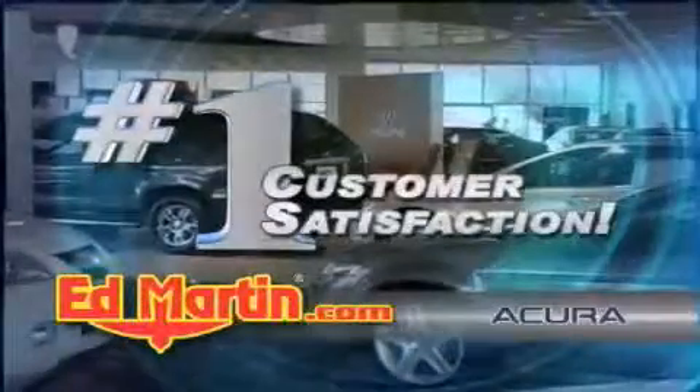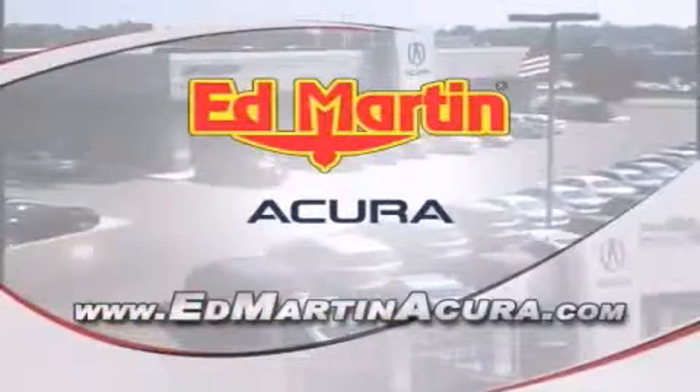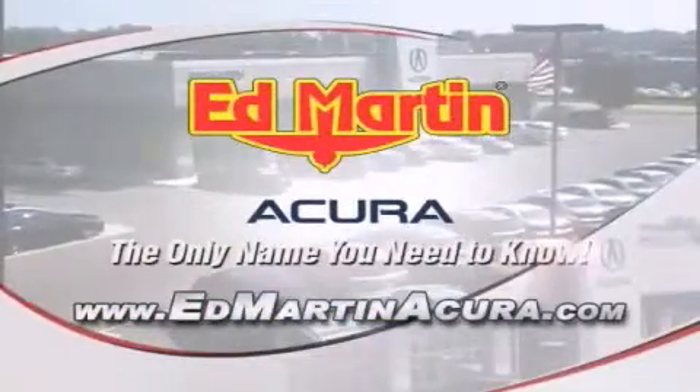Number one in customer satisfaction. Number one in sales volume. Log on to edmartinacura.com today — the only name you need to know.